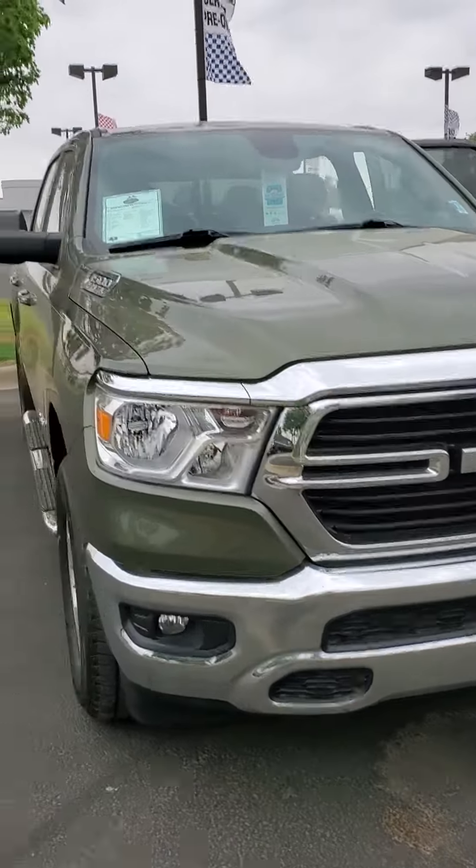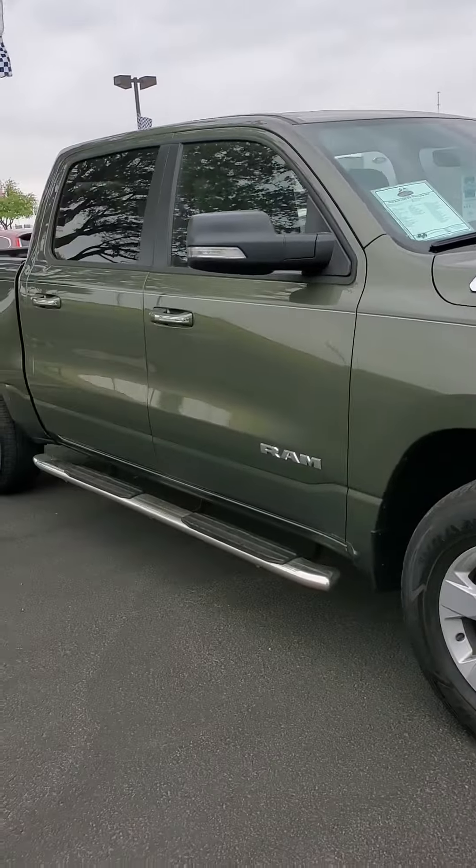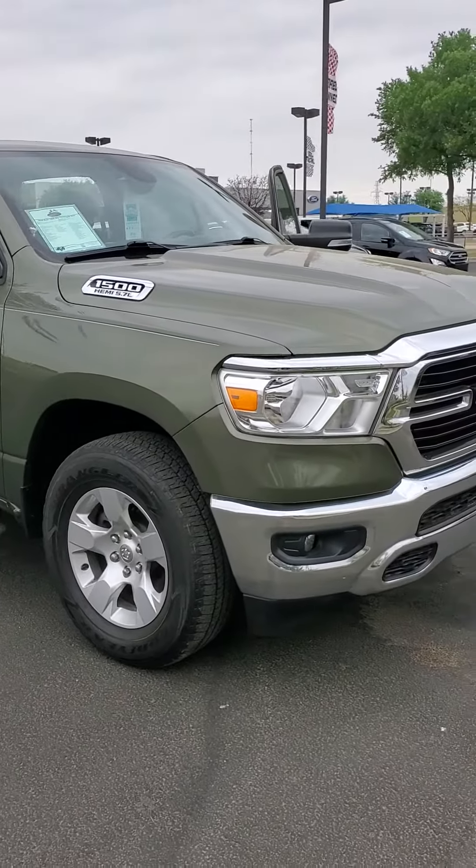Speaking of lifetime powertrain coverage, this is a 2020 Ram 1500 Bighorn Lone Star Edition, 5.7 liter V8 Hemi, 4x4.